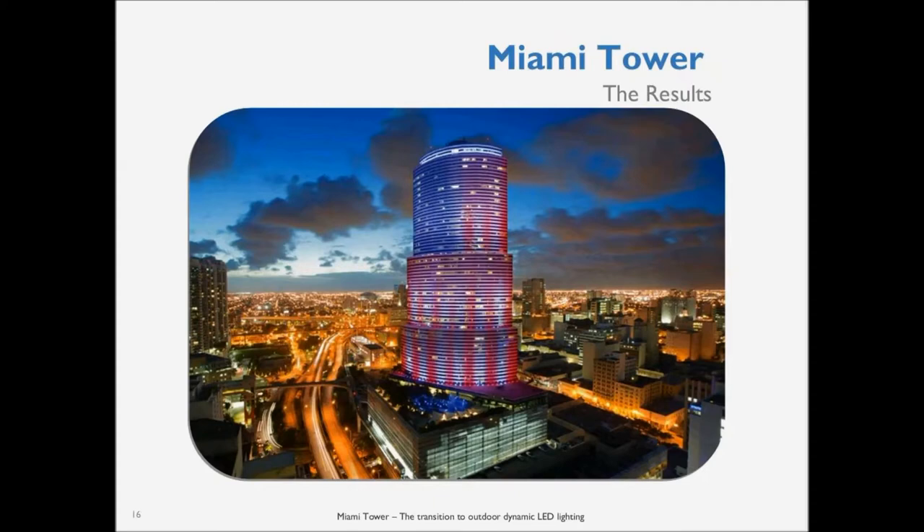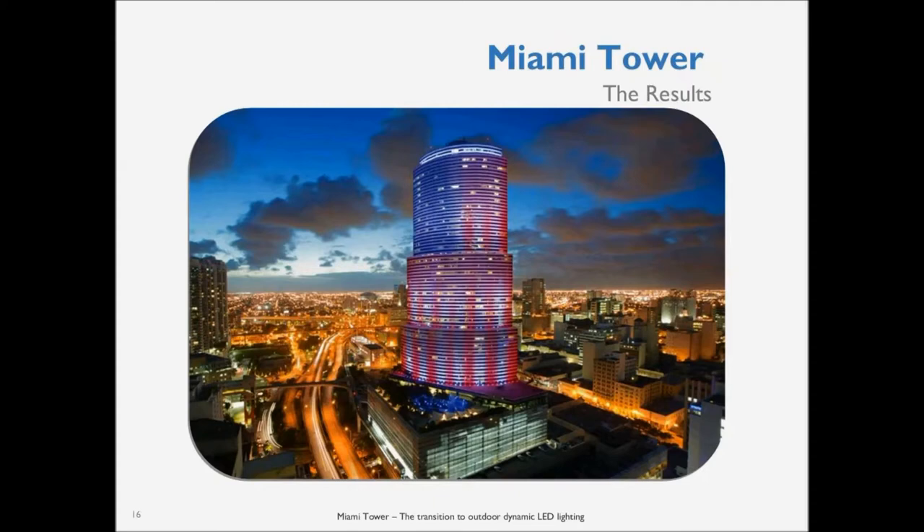That basically concludes what I have to talk about on the building, and I'd now like to hand back to Nathan. Thank you very much. — Thank you, Gavin Cooper, ladies and gentlemen. And now I'd like to hand it over to Justin Rawlings. For the second half of the presentation, we're going to talk about the Empire State Building.